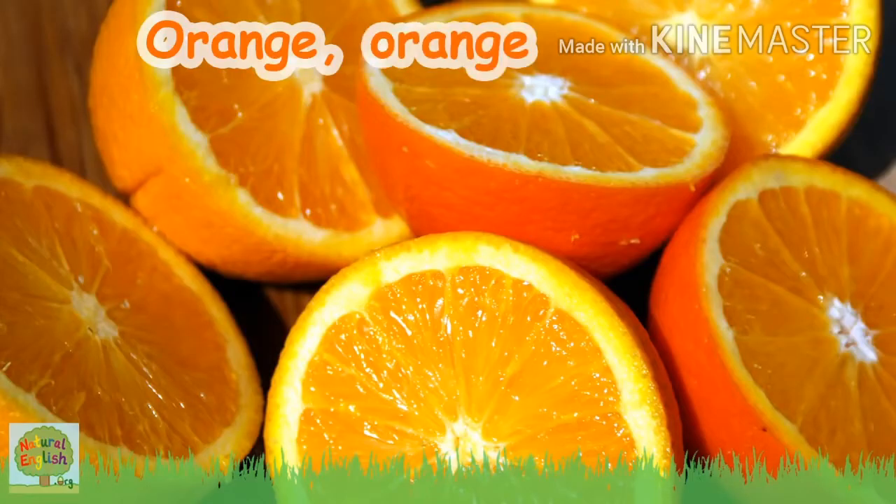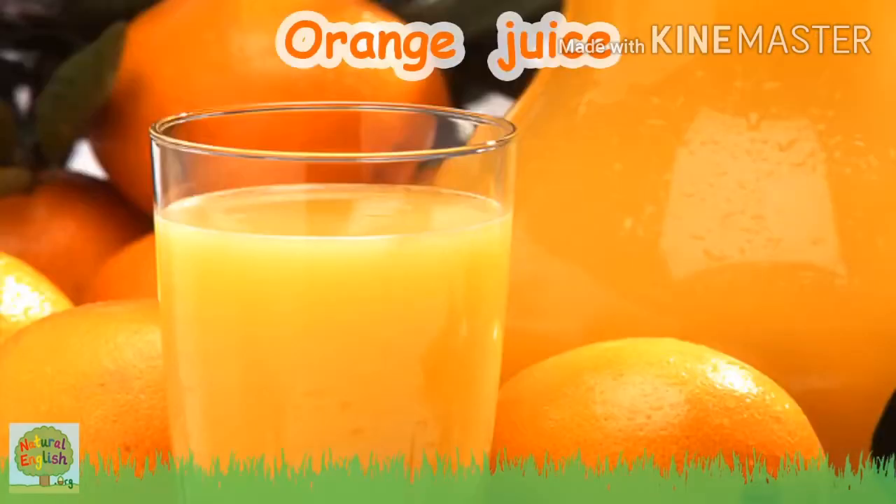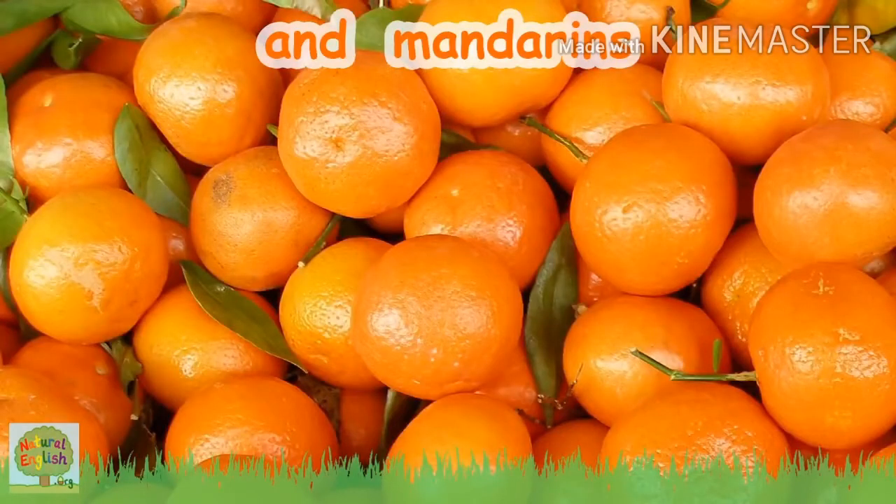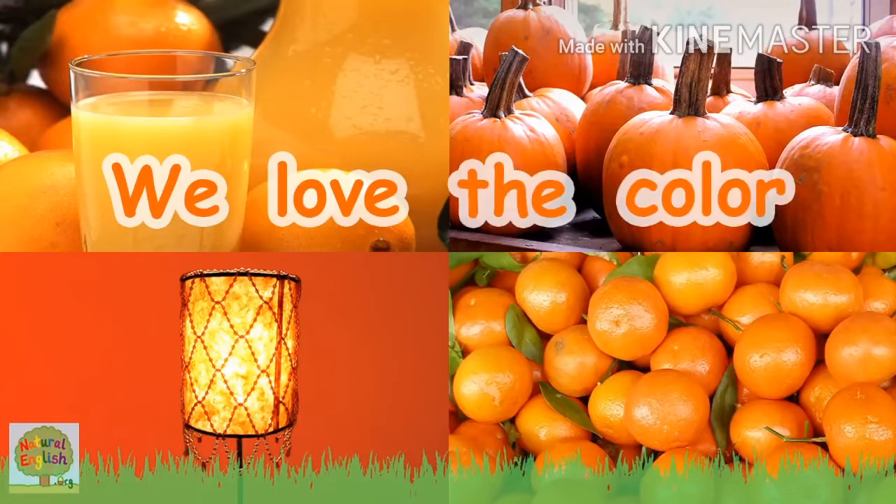Orange, orange, orange oranges, orange juice and pumpkins, orange lamp and mandarins, we love the color orange!